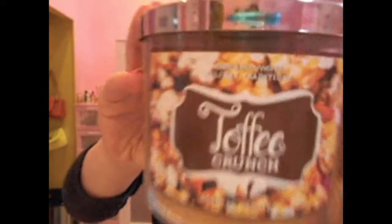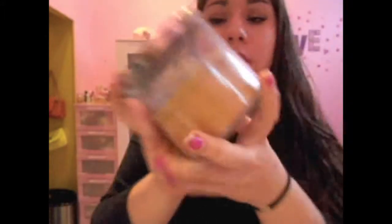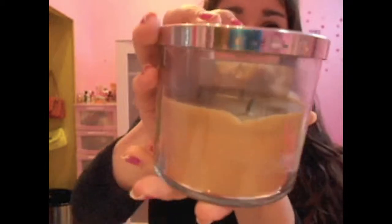Still on the topic of Bath and Body Works — Toffee Crunch has been my ultimate favorite candle. Whenever my best friend Alex comes over, all we do is light this candle. It still has quite a bit left in it, and it just smells so good.